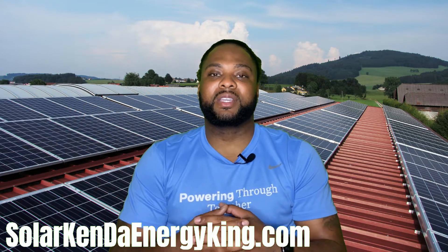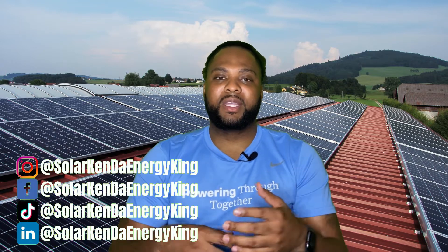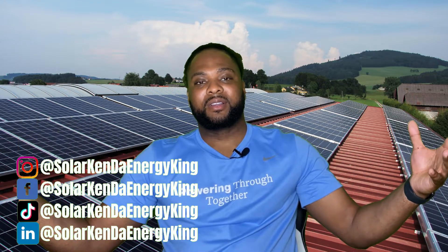Those are your top 10 solar hacks. If you haven't already, please like, comment, and subscribe — hit the notification bell, because more content is coming to help you make an educated decision about going solar. If you want to get in touch, go to solarcannonenergyking.com to book a call, or find me on all social media at SolarCannonEnergyKing. Leave a comment below — my name is Solar Kin, and I'm out. Thanks!